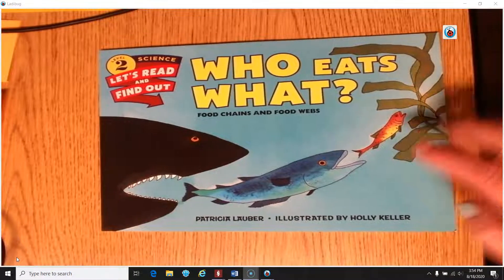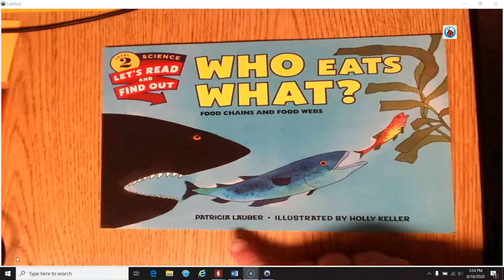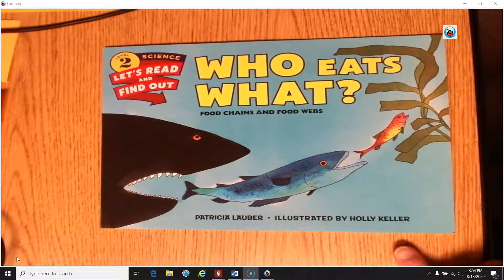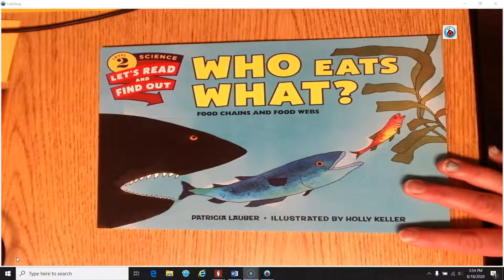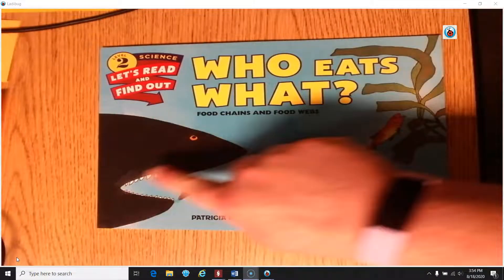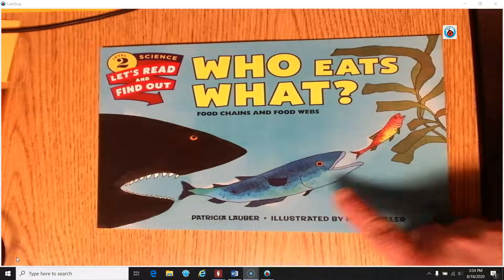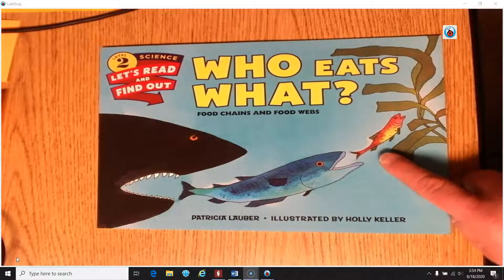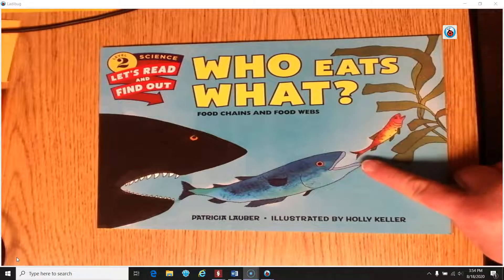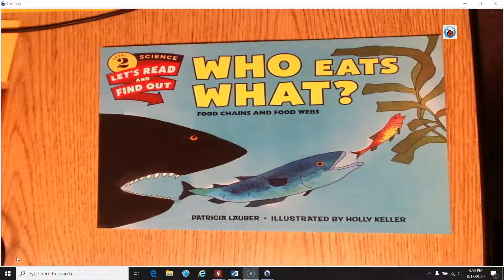Look at the front cover of my book. It is called Who Eats What? Food Chains and Food Webs, by Patricia Lauber, illustrated by Holly Keller. I love looking at front covers to see what the book is going to be about. I see a really big fish, maybe even a shark, trying to eat this blue fish who's a little smaller. And it looks like this blue one is trying to eat this orange one, who's a little smaller.